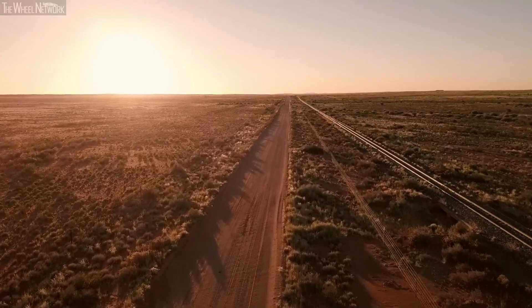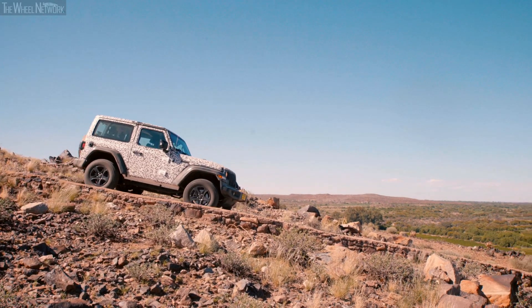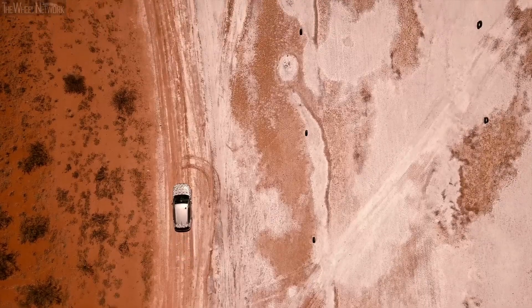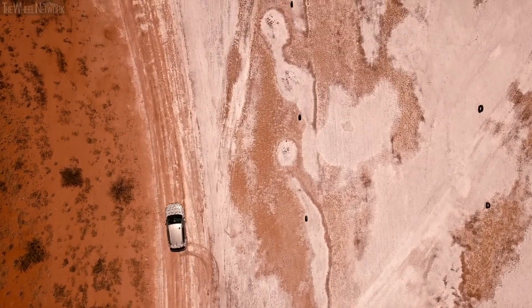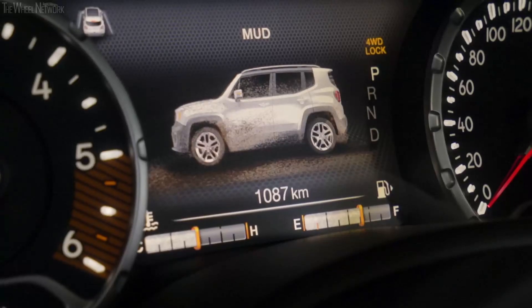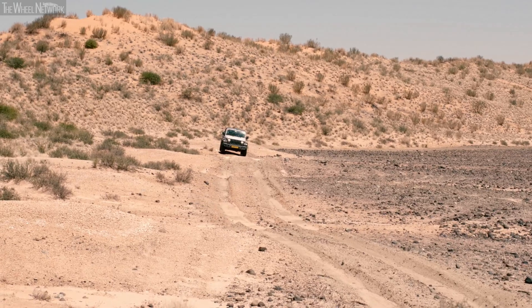Desert sand and rock, where air temperatures can reach up to 50 degrees Celsius, is the testing ground for the durability of parts and materials, and the vehicle's ability to tackle a wide range of scorching road surfaces. Jeep tested its patented SELEC terrain system on both dunes and salt flats.